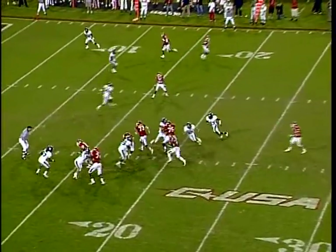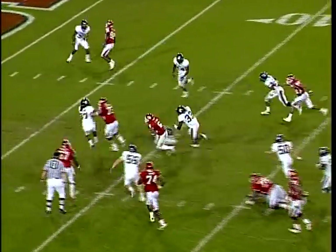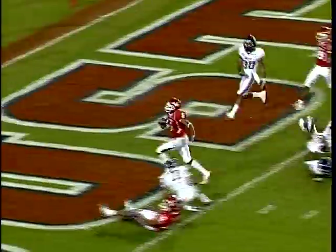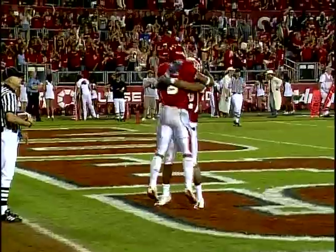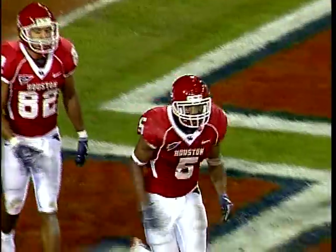Second down and 10, Keenum with the delay for Sims. Room up the middle — 15, to the 10, to the 5, to the end zone — touchdown! Charles Sims in the end zone for the second time today. An 18-yard run, and the Cougars up the lead to 51-0.